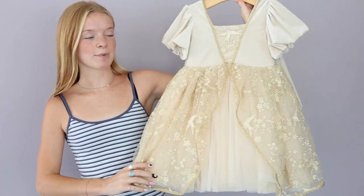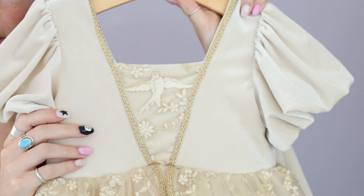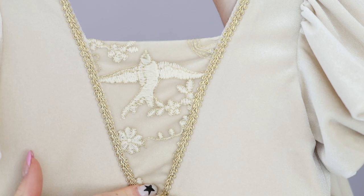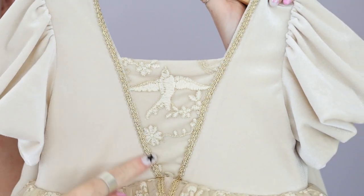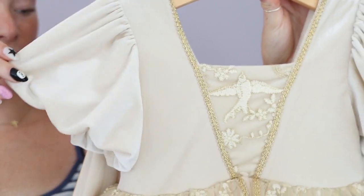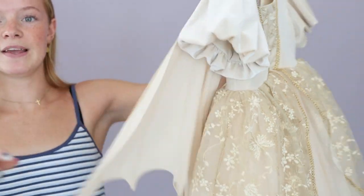Here we have the enchanted butterfly dress. I love the color palette of this dress. The bodice is going to have this soft velvet material and then we have this beautiful mesh detail in the center of the chest along with this gold trim and this square neckline that drops a little bit lower in the back. And then we have these super cute velvet puff sleeves along with these adorable wings that button in the back.